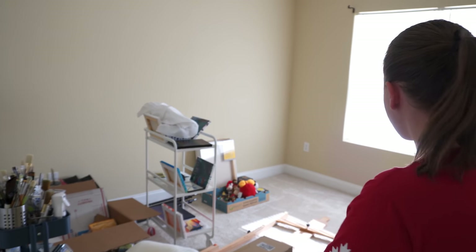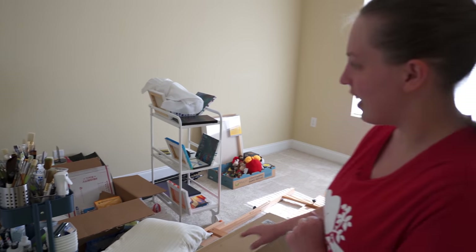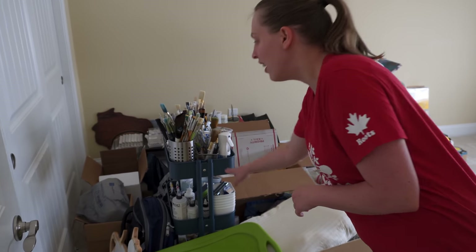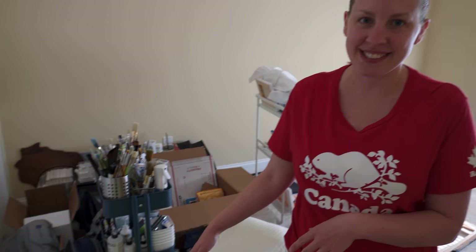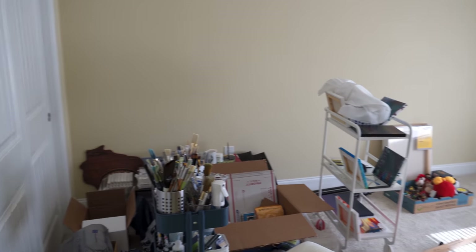I've moved a lot of stuff in here that I need and a lot of stuff that I don't need. This is the current room I'm going to have for my studio. You can see I have my easel, my art cart, and a lot of stuff in boxes still. I'm hoping I can also have an art desk in here and my computer desk.